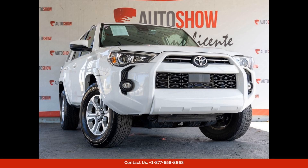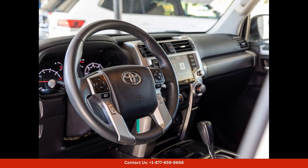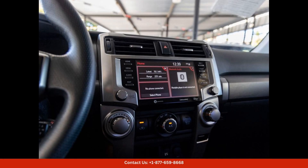This black 2021 Toyota 4Runner in San Juan, Puerto Rico is a sleek and stylish SUV that is perfect for all your driving needs. The exterior features a bold black color that shines in the sun, giving it a modern and sophisticated look. The Toyota 4Runner is known for its durability and reliability, making it a great choice for any driver.